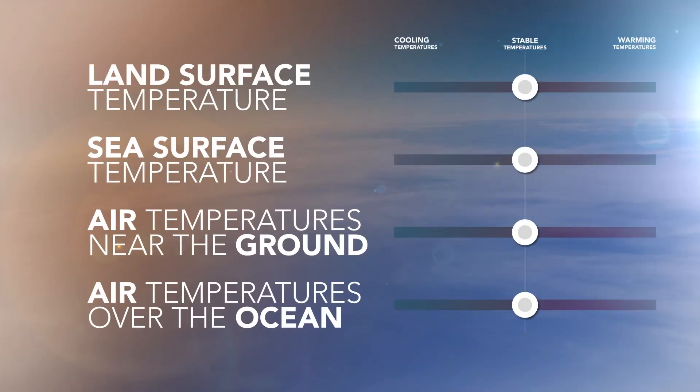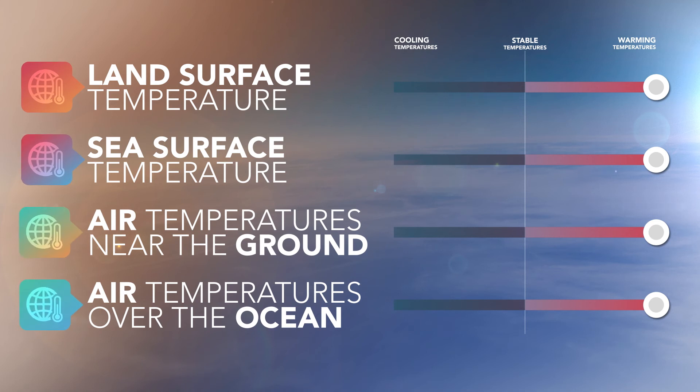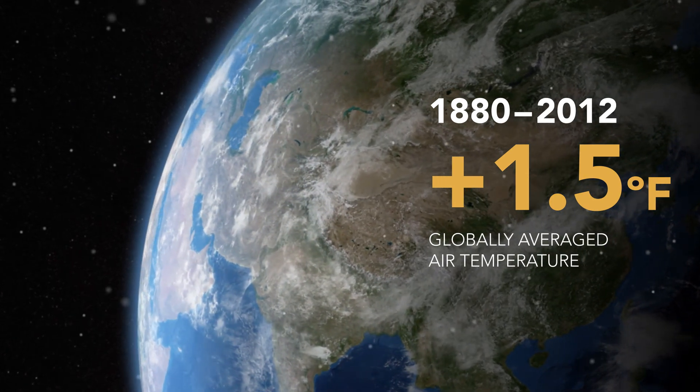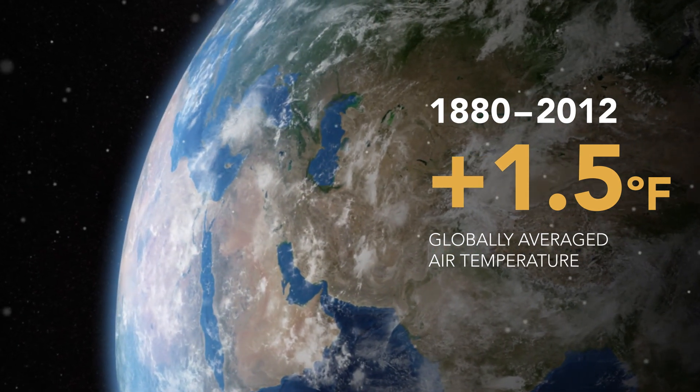For example, we've observed long-term increases in land surface temperatures, in sea surface temperatures, air temperatures near the ground, and air temperatures over the ocean as well. All of these increases are exactly what we would expect from a warming world, making these four separate measurements indicators of climate change. And as the atmospheric concentration of carbon dioxide has increased over the past century, we've observed an increase in global temperatures. In fact, from 1880 up to 2012, we have measured an increase of more than one and a half degrees Fahrenheit in globally averaged air temperature. Natural drivers of climate alone cannot explain this observed warming.